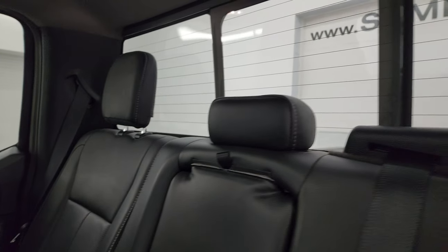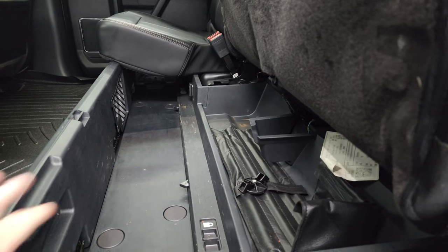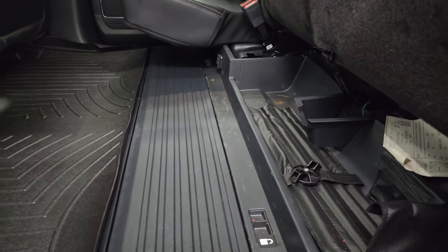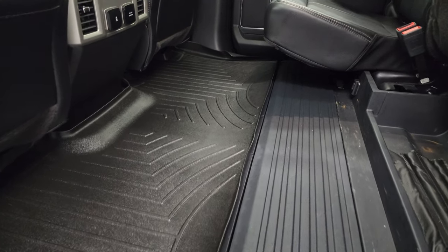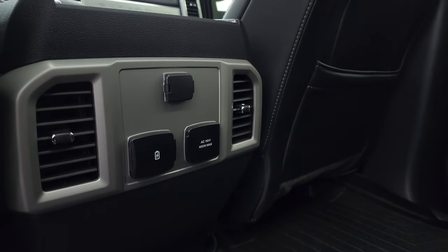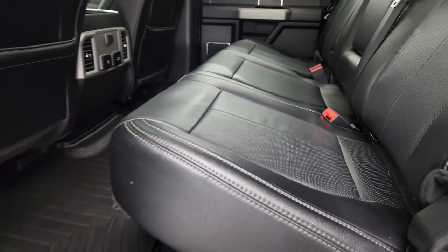Back seats are in fantastic condition — no rips, no tears. You get the power sliding rear window with built-in rear defrost, and the latch child safety system. These seats fold up and there is a collapsible floor back here. You get a nice WeatherTech floor mat on the flat floor. You also get a 12-volt power point, 110-volt 400-watt plug-in, and two USBs. Seats are really nice and clean back here.